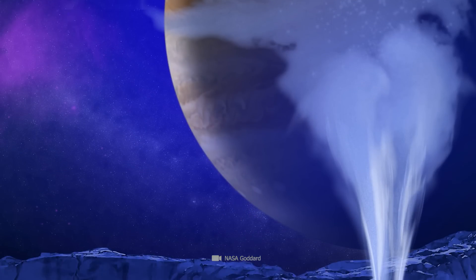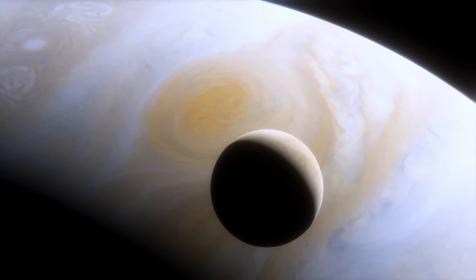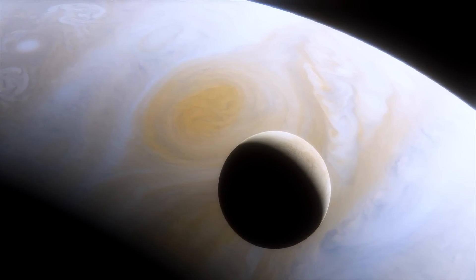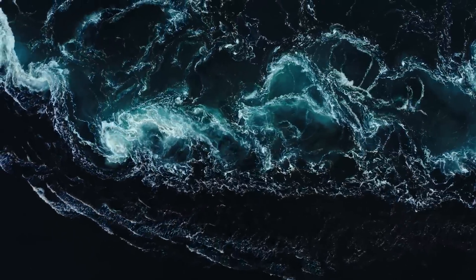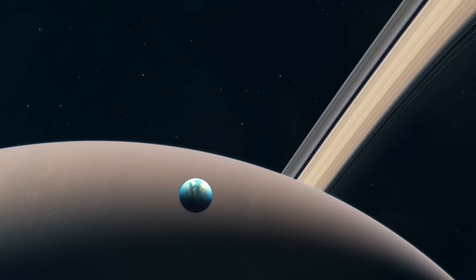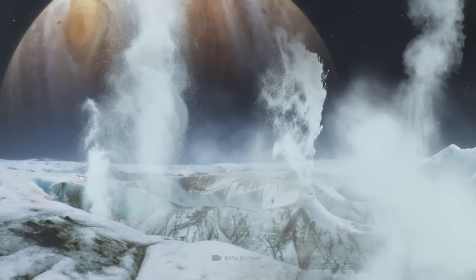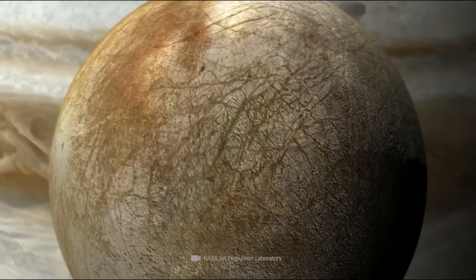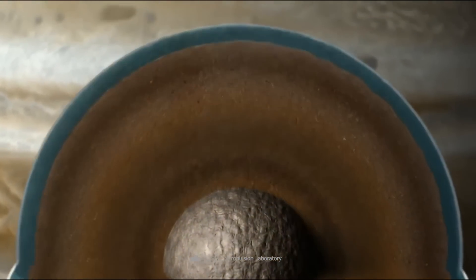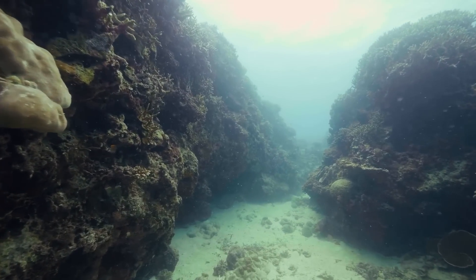Previous studies had already detected water vapor on Europa, likely from impressive plumes of water erupting from the ice and shooting more than 60 miles into the air. The latest observations suggest that water ice on Europa goes directly from a solid to a vapor state without first becoming liquid. Although there are quite a few icy moons with ice volcanism and geysers in the solar system, the water cycles on Europa are most likely unique. If there really is a liquid ocean of salt water or lakes of fresh water hiding inside, simple life could occur on Europa.